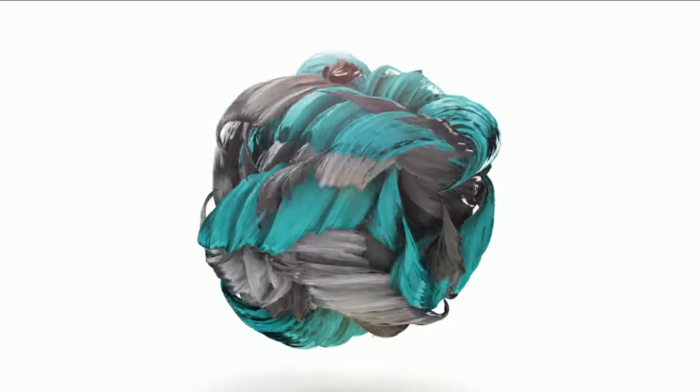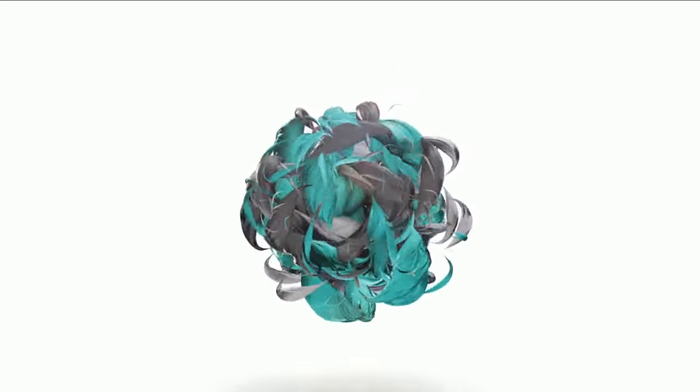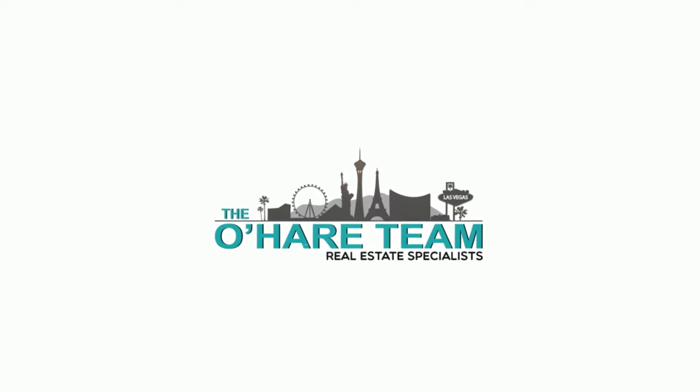The Peaks Village in Summerlin — that's what we're talking about today. So let's roll! Hey everyone, welcome back to my YouTube channel. I'm Angela O'Hare, your favorite Las Vegas Realtor. And I'm Damian Barton, Angela's sidekick.